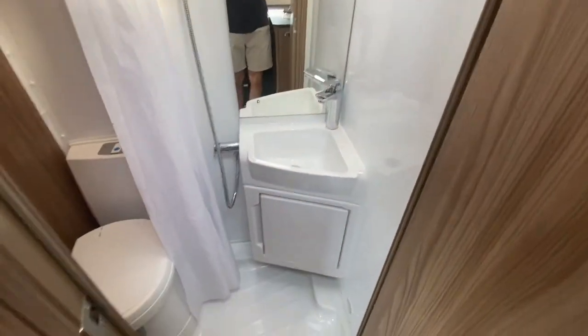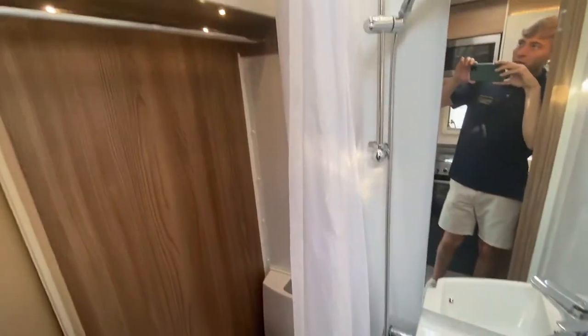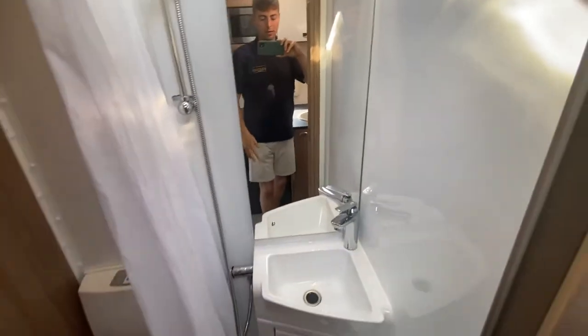Finally, I'll show you the bathroom. There's your shower curtain, which separates this area from the toilet so you don't get the toilet wet. I'd recommend only one person in this shower and toilet at one time — but everybody's different.